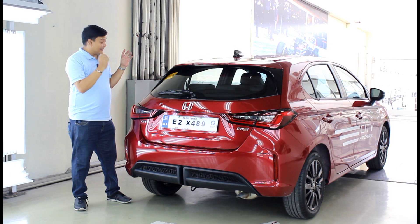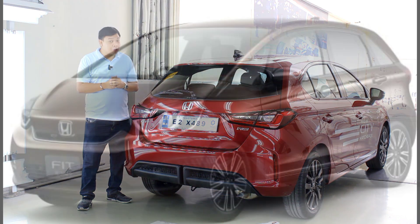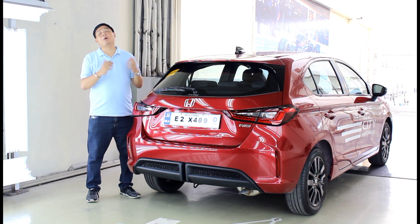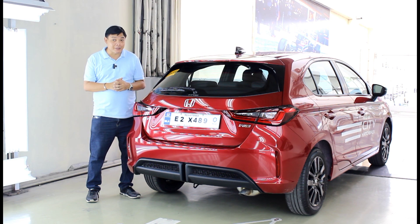So instead of the Honda Jazz, we get this. Not everyone's a fan of the way the fourth-generation Honda Jazz looks, and at least this is less polarizing. Let's take a closer look to see if it's a worthy replacement.